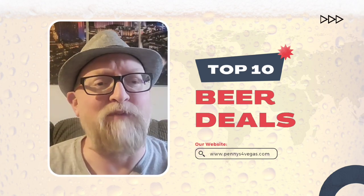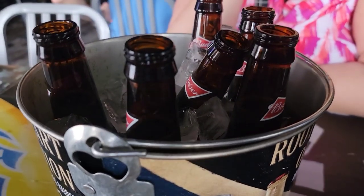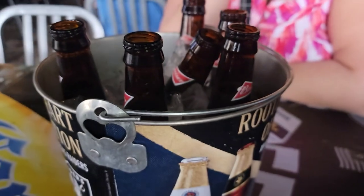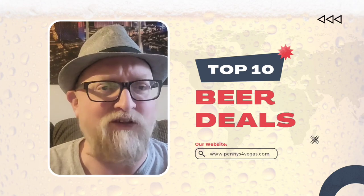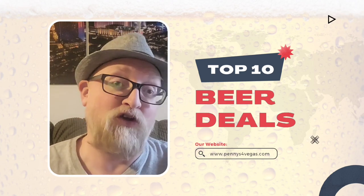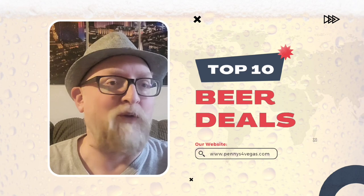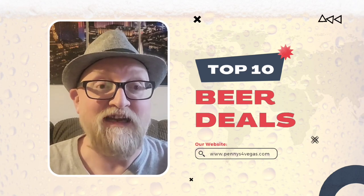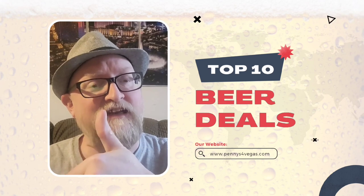Coming in at number 1 — I just said you can't beat two dollar beers at OYO, but actually you can if you go to Stage Door. Before it was just Budweiser, but I think they're now including Bud Light in the deal as well. For only one dollar you get a Budweiser — tremendous. They have tax on that so it's like a dollar eight, but still a heck of a deal. That's the winning spot for cheap beer in Las Vegas, and you can't go wrong with any of these spots.